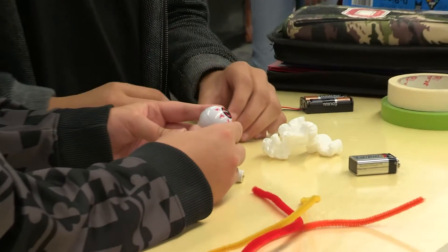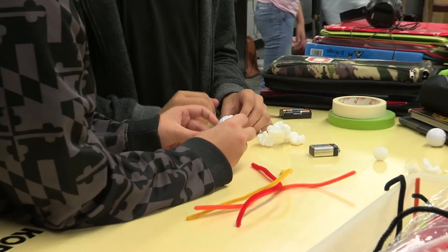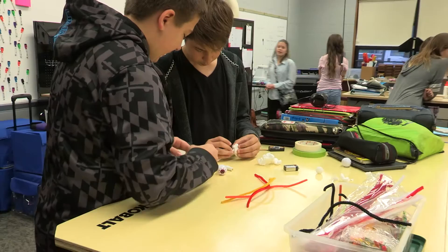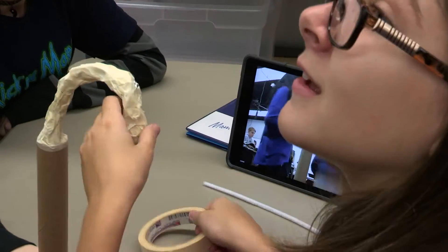The idea with the makerspace is that it's going to bring out a different type of learning for students. It's a creation zone — a flexible learning environment — so students are able to tap into other interests that they have besides the things they're doing inside the classroom.